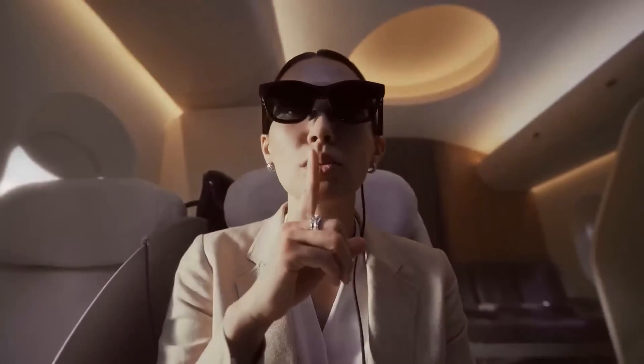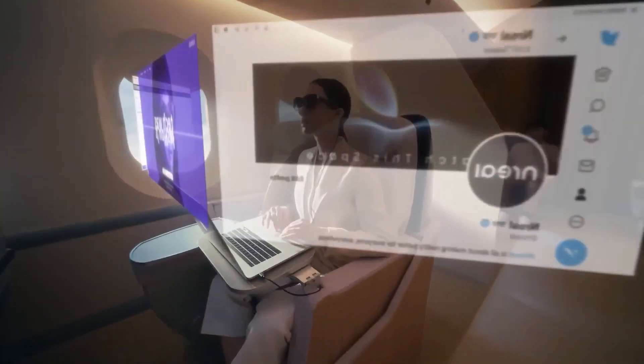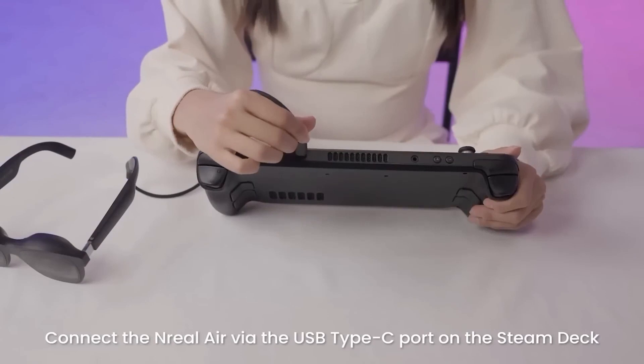Due to built-in noise cancellation, two speakers and two microphones allow for a proper virtual meeting. If you have vision issues, you can also order special lenses.